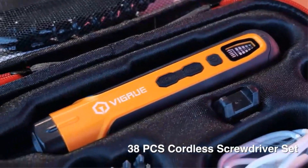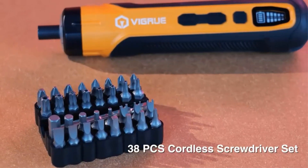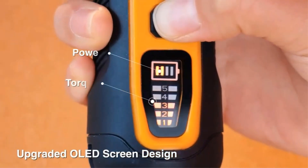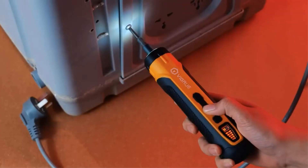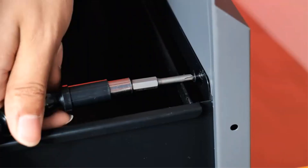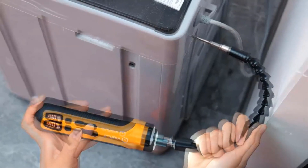Despite its small footprint, the drill doesn't compromise on performance — it delivers up to 400 inch-pounds of torque. The GSR18V-400B12 also offers versatility and precision through its 20 clutch settings, enabling users to adjust the torque output according to the specific task at hand and minimizing the risk of over-tightening or damaging fasteners.